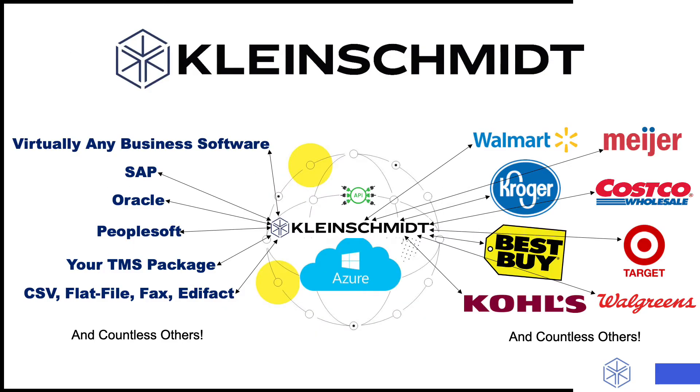When it comes to EDI integration so that you can reach as many trading partners as possible — companies like Walmart, Target, Best Buy, Meijer, Costco, Kohl's, Walgreens, Kroger, and tons more — you essentially have two main options. You can manage it in-house at a great commitment of personnel and resources, or you can use a VAN or value-added network like Kleinschmidt.